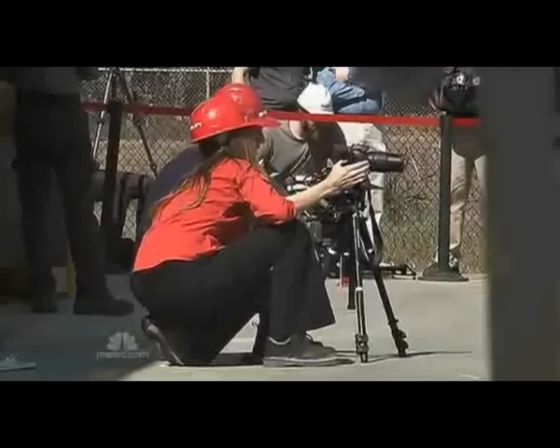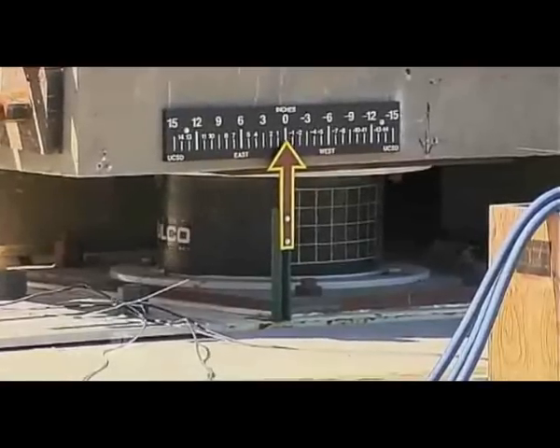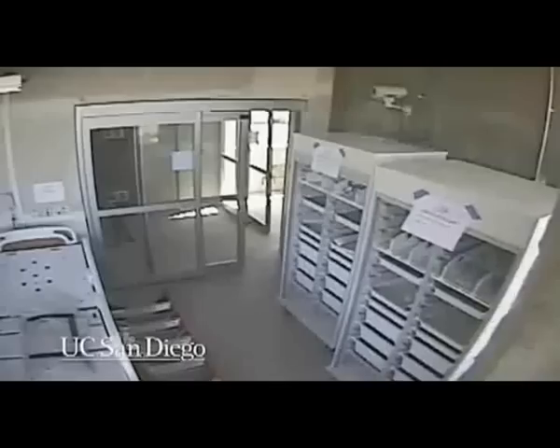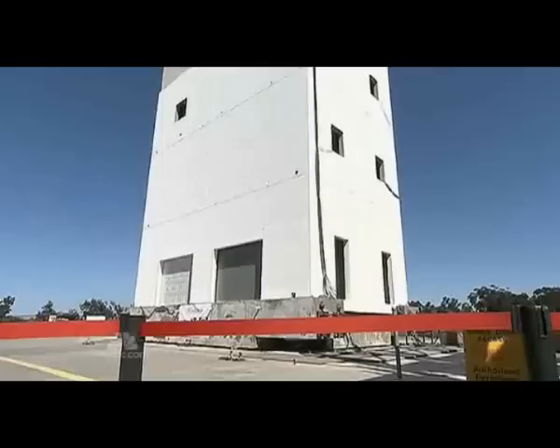Three, two, one. Today in San Diego, the force of both earthquakes replicated here on the nation's largest shake table, a moving plate that sits beneath this specially constructed five-story test building.